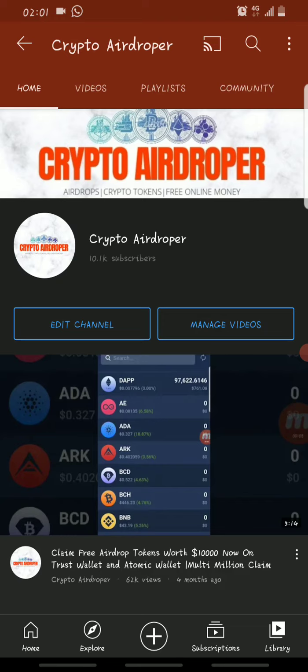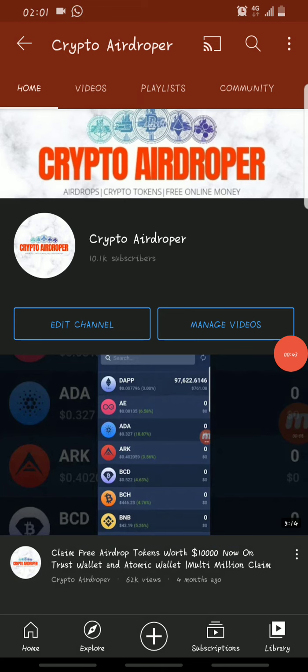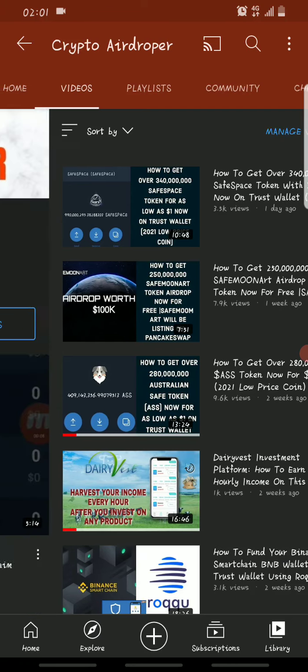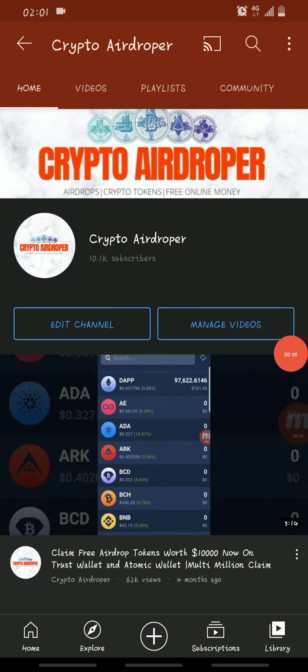I want to talk about the BNB giveaway I promised to do once I hit 10,000 subscribers. A couple of days ago I told you guys I'd be doing a BNB giveaway at that milestone, and I've now reached 10k subscribers. I'd love to thank you guys for supporting me — without you I wouldn't be here right now. Thanks for all your support, I really appreciate it.